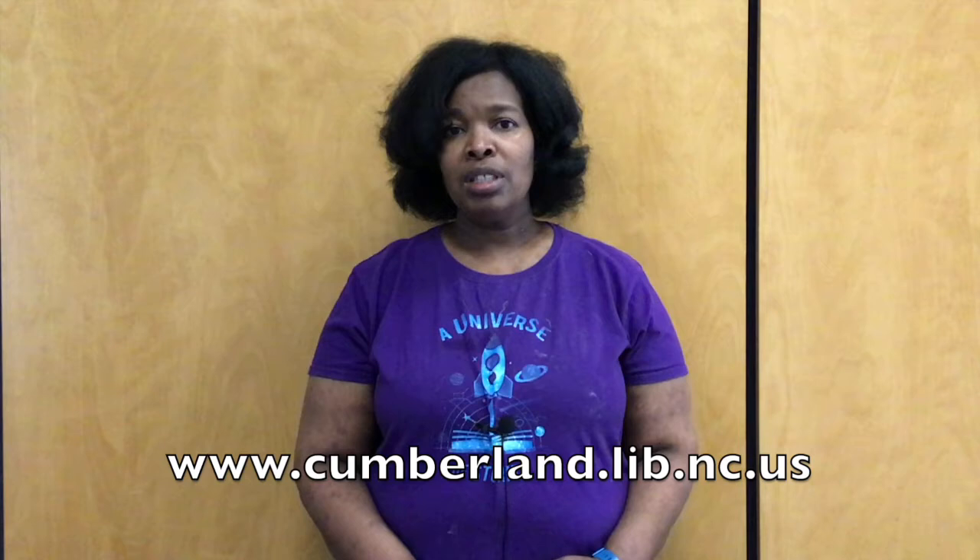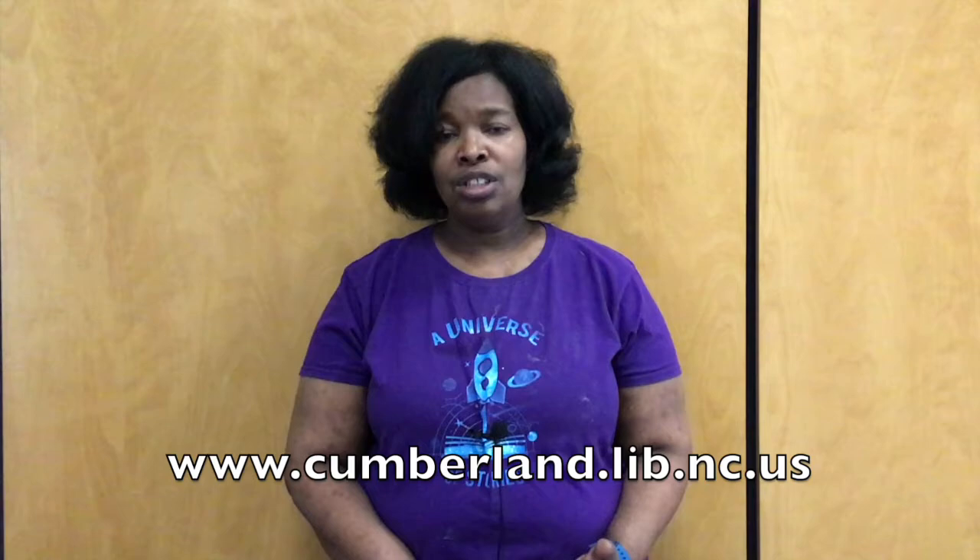I hope you enjoyed today's program. Please tell us about your unusual pet in the comments below. For more programming and information, please visit our website at www.cumberland.lib.nc.us. See you next time!